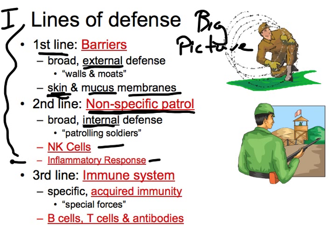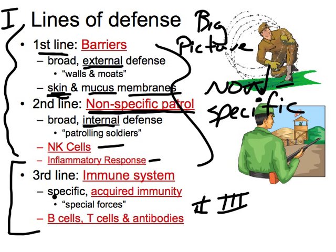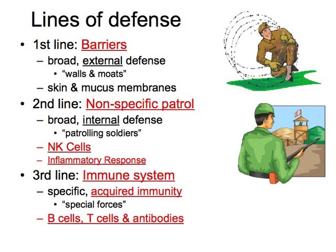The third line of defense, which we'll cover in parts two and three of these videos, is where things are specific. These are our special forces — we have specially trained cells to take out exact specific pathogens.